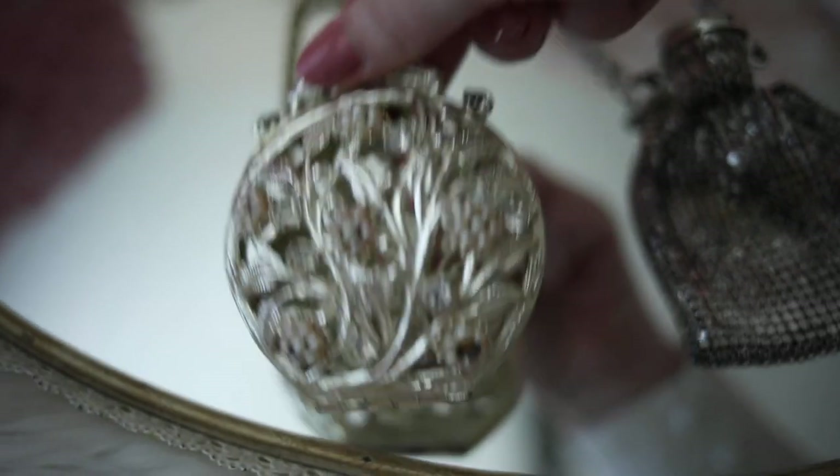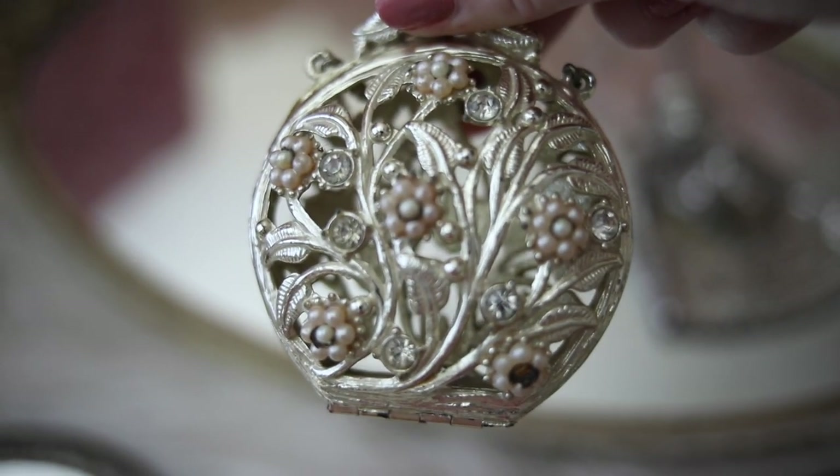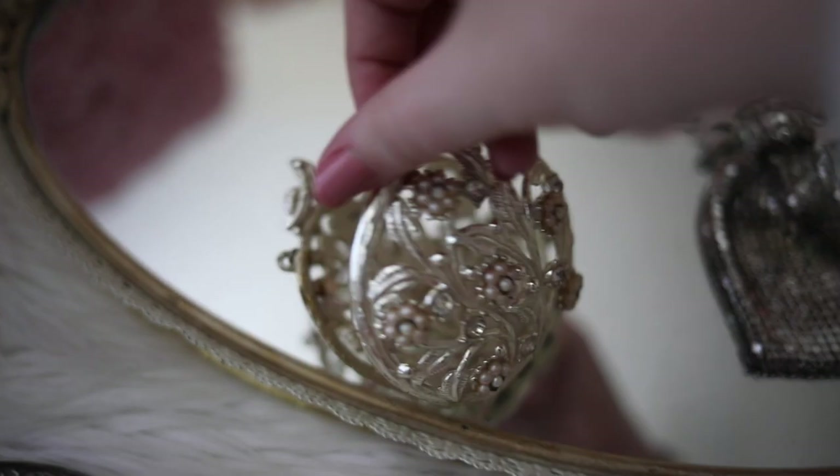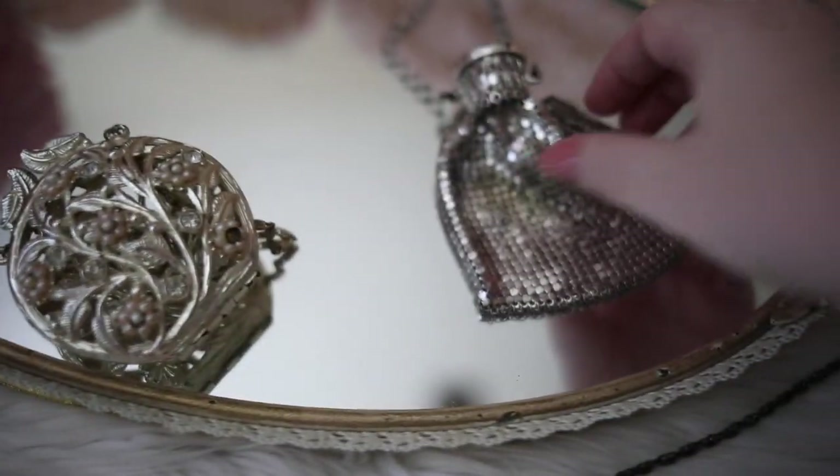I'm actually unsure as to exactly what this item is. I thought that maybe it was some kind of compact holder or a coin purse, but my mom thinks it might be a potpourri holder. If you have any idea, please feel free to leave a comment — I am dying to know what it is.